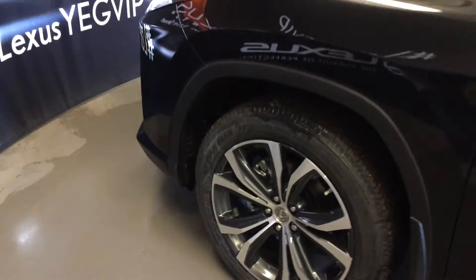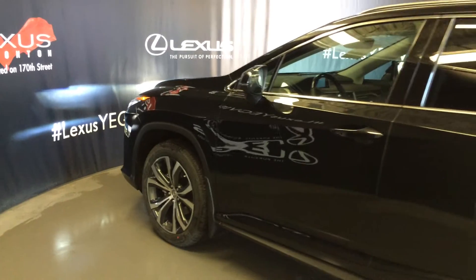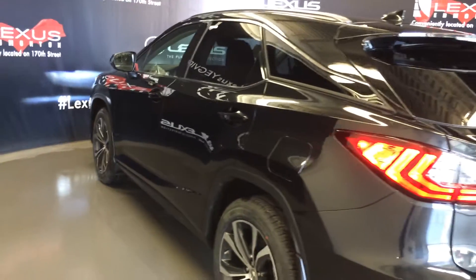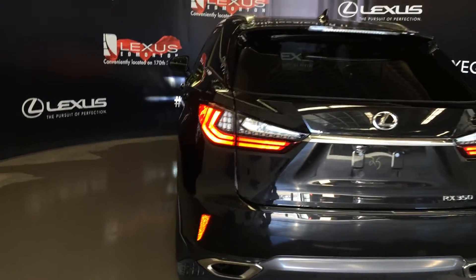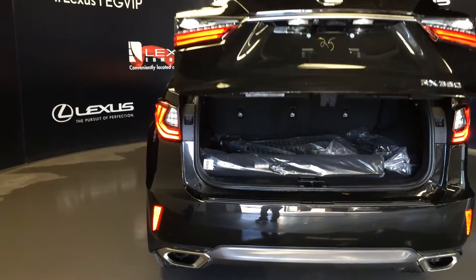20 inch wheels with wheel locks, keyless entry with smart access, key lock prevention, lighting underneath the door handles, rear cross traffic alert system, premium melody rear combo lamps, backup sensors, dual exhaust, hands free trunk, remote trunk release, and height adjustable.